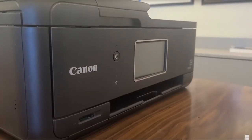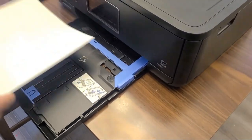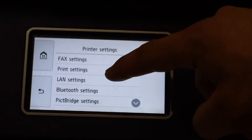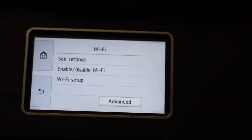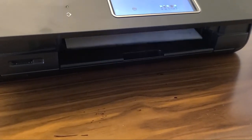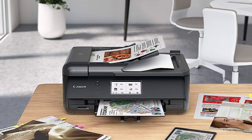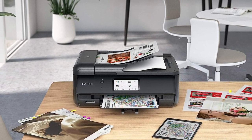Additionally, the TR8620 stands out with its dual paper trays, so you don't need to constantly swap out paper between jobs. Versatility is further highlighted with connectivity options from Wi-Fi and Ethernet to Bluetooth. However, it's not all smooth sailing — the printer is a bit slow churning out high-quality prints, and the lack of auto-duplexing can be a letdown for those wanting to save on paper. Be prepared to spend a bit more on running this printer.